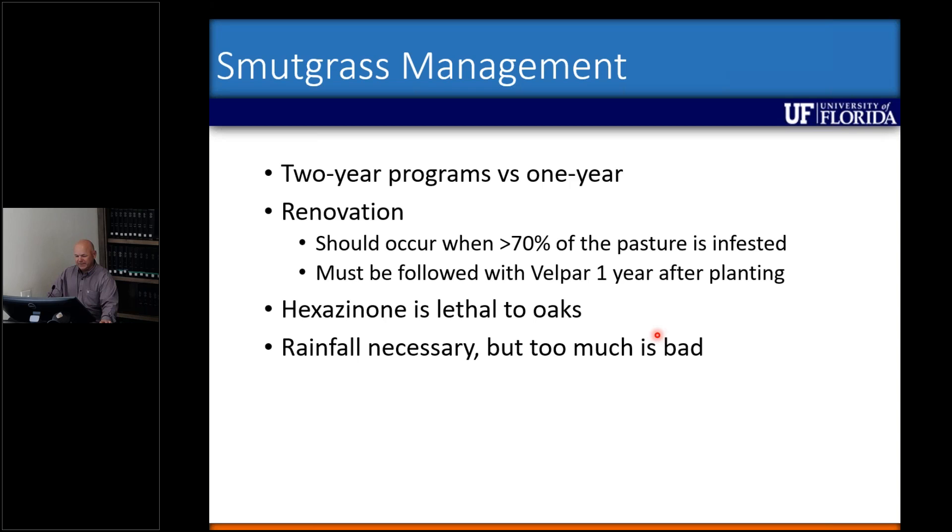One thing to mention: hexazinone is lethal to oaks, so that's something you need to pay attention to. Rainfall is necessary to get the herbicide into the soil solution, but too much is also bad. Our next project started looking at how rainfall impacts Velpar activity on smutgrass.